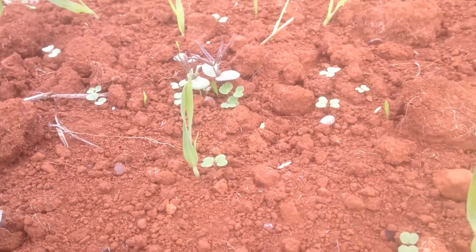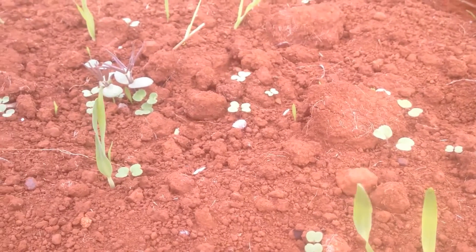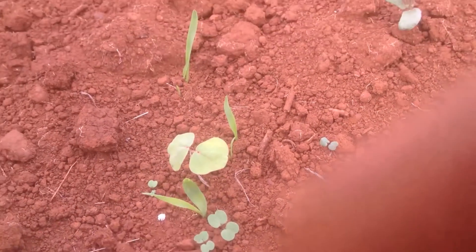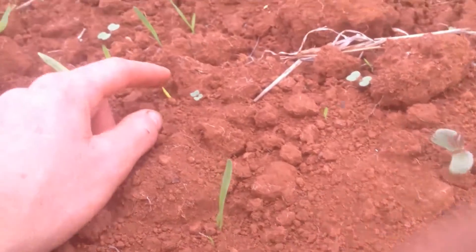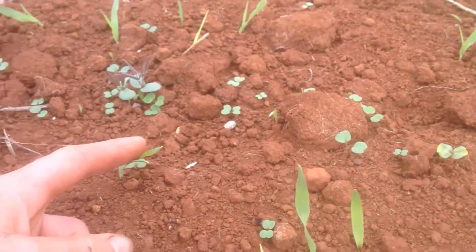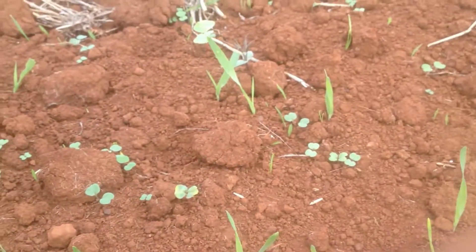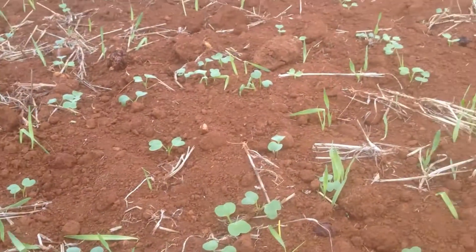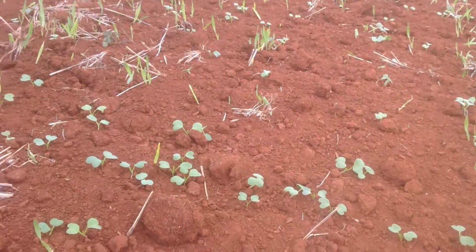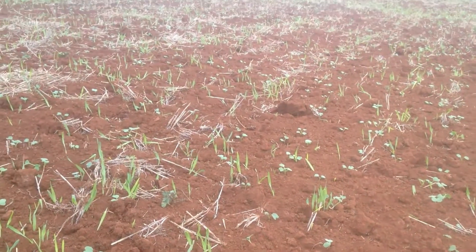Here we are about one week after sowing. You can see there's emergence on a few species — these look like lupins and some mustard or brassica. Over here this might be buckwheat coming through, and there's just started to be some emergence of other things as well. There's also volunteer barley from the last crop coming through. In the tillage radish plot, also about one week after sowing, we've got a reasonably good emergence, along with the volunteer barley of course.